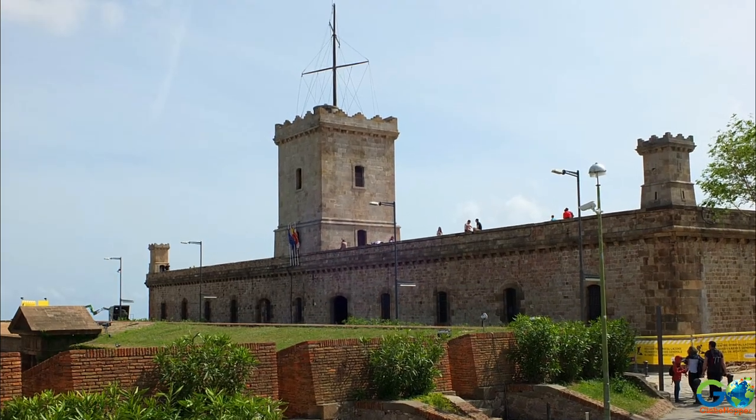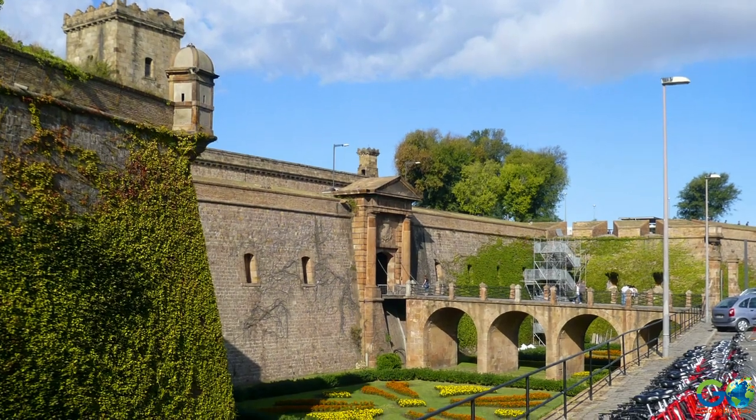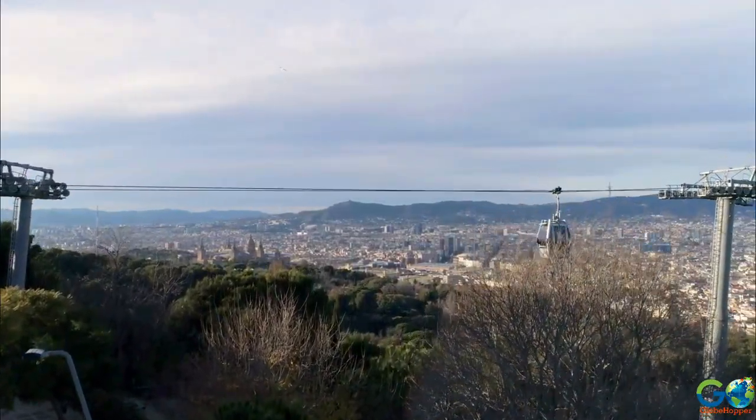Given the tactical advantage of this site, it's no wonder it was chosen as a place for a fortress and lookout towers. Today, however, it is a popular tourist attraction with landscaped gardens and fantastic photo opportunities.